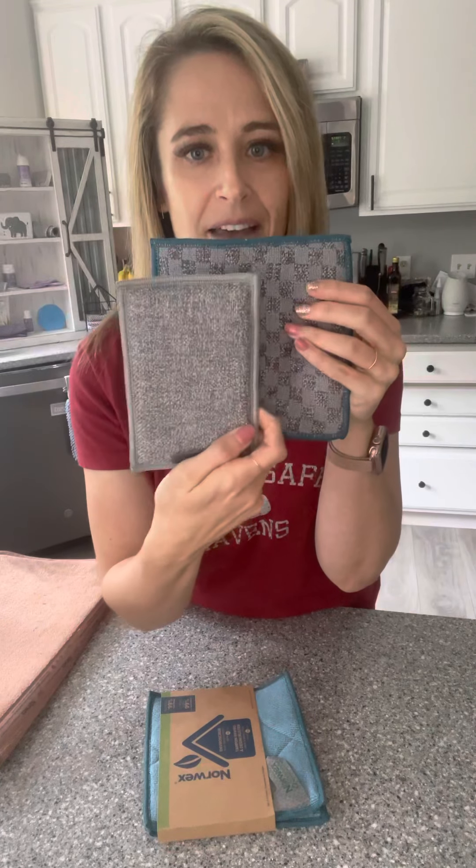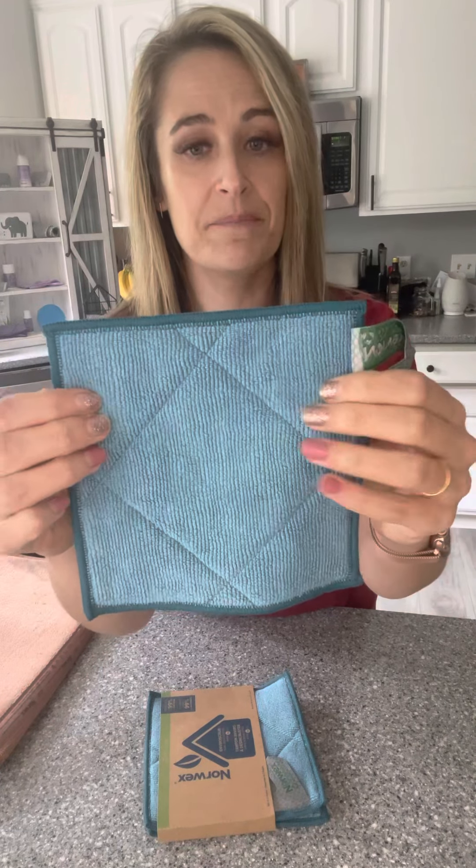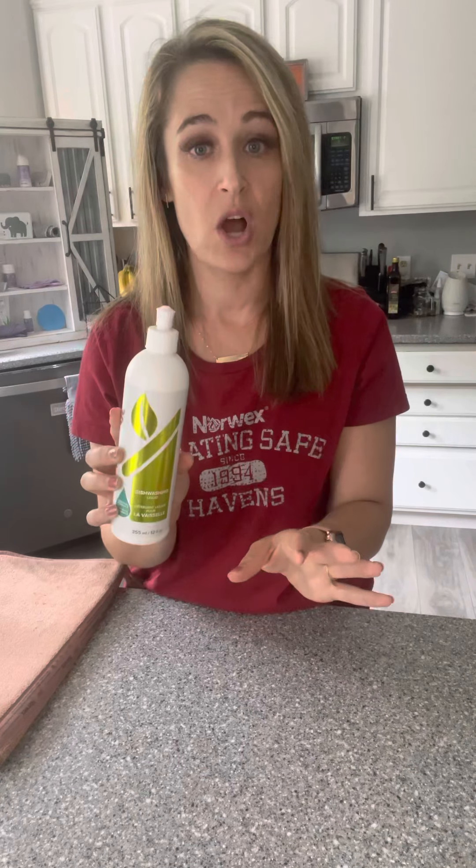Moving on to Enviro Scrubs — these are really great for dishes as well. They're kind of like an Enviro Sponge. This is going to be a little bit more durable for dishes. There's an abrasive side and a microfiber side, and these come in a three-pack in different colors. Really great for scrubbing pots and pans when you need extra scrubbing power. People love their Enviro Scrubs. I talked about the dish soap — can't say enough about it. It's really concentrated, so it's going to last you a long time; you just need a little bit.